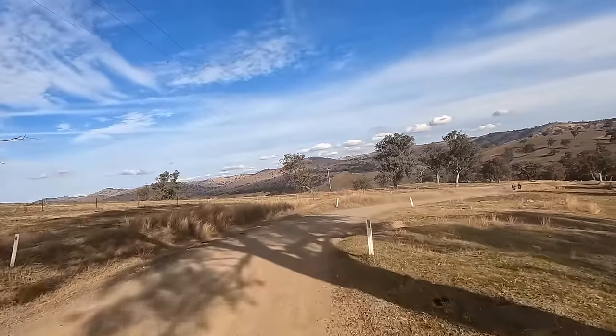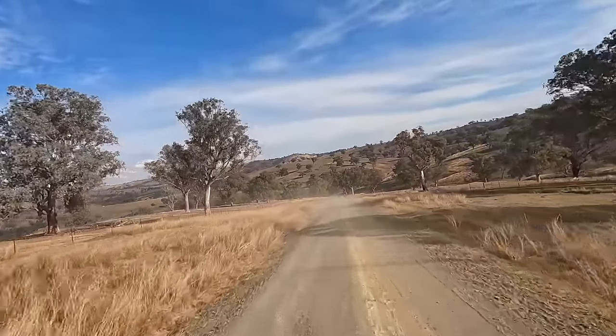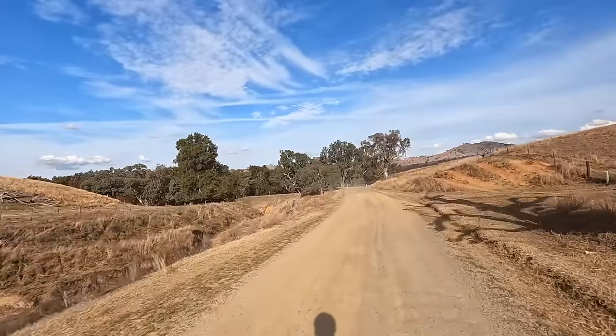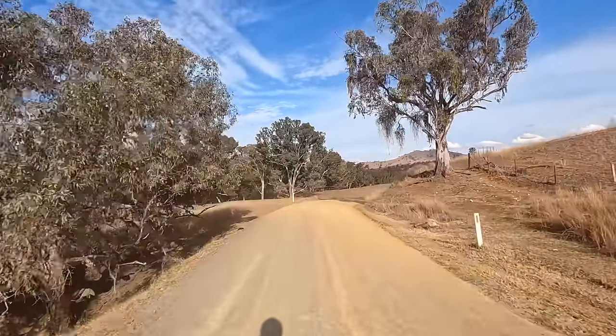Renee's riding how I normally ride — on the tail, getting all the dust. That's a dry creek bed; the rain we've been having must have missed out here.